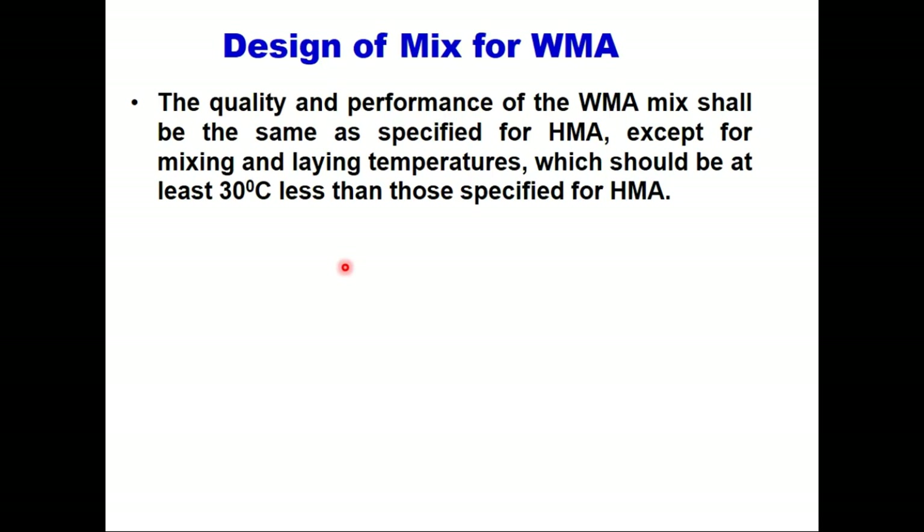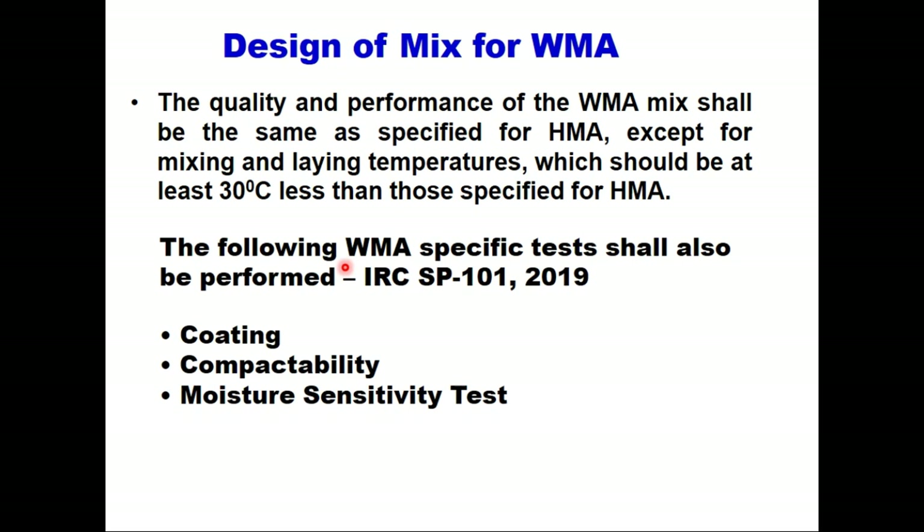Regarding the design of mix for WMA, the important consideration is that the performance of WMA shall be the same as specified for hot mix asphalt, except for mixing and laying temperature. Mixing and laying temperature should be at least 30 degrees centigrade less than those specified for HMA. The following WMA-specific tests are also performed: number one, the coating test; number two, compactability; and number three, moisture sensitivity test.